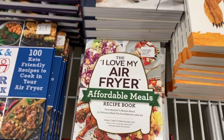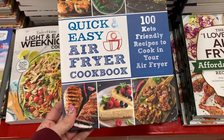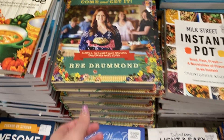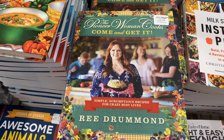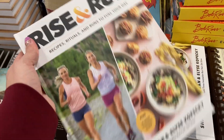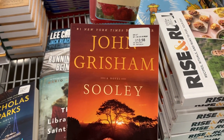Sam's Club has some different books here. There's an Air Fryer Affordable Meals book for $11.36, the Quick and Easy Air Fryer Cookbook, an Instant Pot book for $12.98, and the Pioneer Woman 'Come and Get It' for $19.98 — simple scrumptious recipes for crazy busy lives. The Rise and Run book is $17.36, and John Grisham is $10.98.